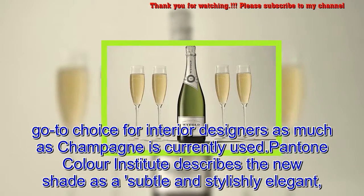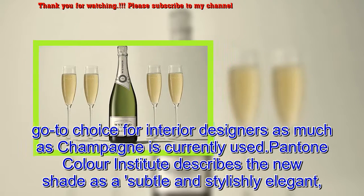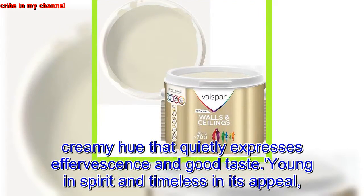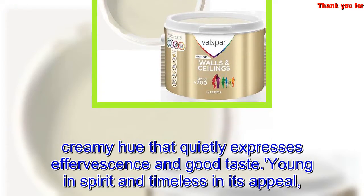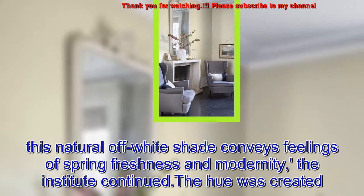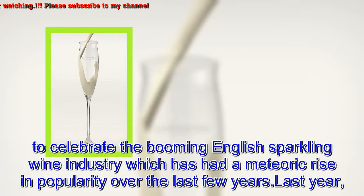Pantone Color Institute describes the new shade as a subtle and stylishly elegant creamy hue that quietly expresses effervescence and good taste — young in spirit and timeless in its appeal. This natural off-white shade conveys feelings of spring freshness and modernity.